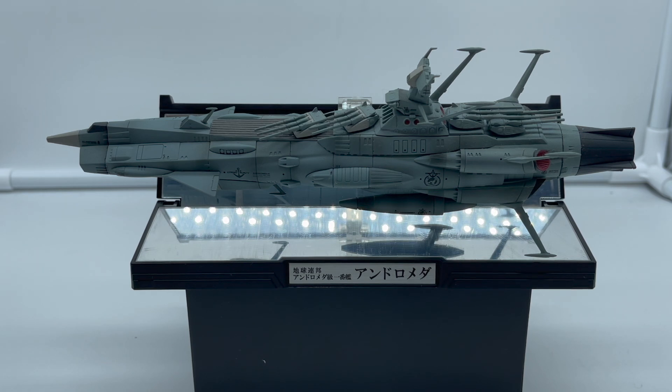Vi consiglio assolutamente di acquistare questa Andromeda, perché la controparte più grande della serie Soul of Chogokin ha raggiunto ormai delle quotazioni assolutamente impossibili. Quindi se volete avere una testimonianza di questa corazzata Andromeda nella vostra collezione,